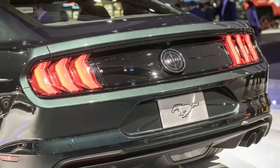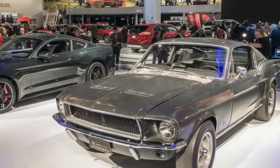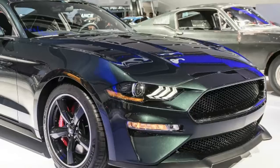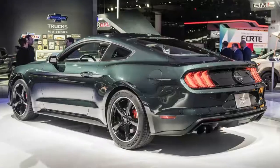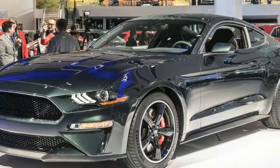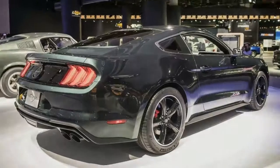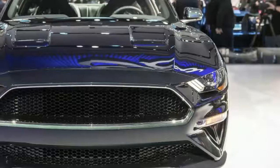Let's start with the good stuff: the engine. The 5.0-liter V8 has been retuned to make at least 475 horsepower and 420 lb-ft of torque. The hedging is because there may be a final adjustment to that number later, but don't expect a massive increase in either number — think plus or minus five ponies. If these are the final numbers, that's about 15 horsepower over the 2018 Mustang GT.